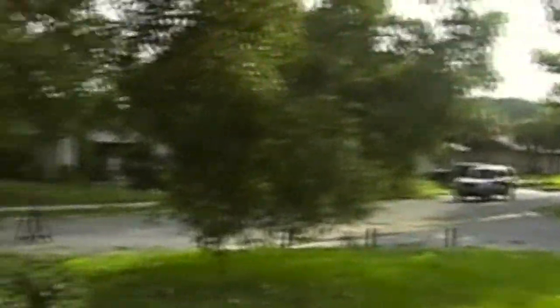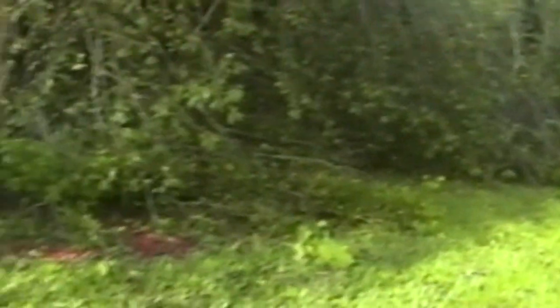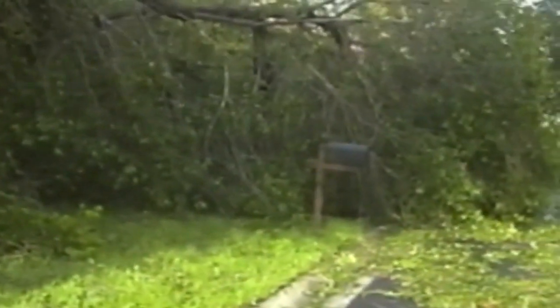We're going to go around here to the front yard — you can see it's not pretty. I'm trying to get out there so you can get some perspective. You can see the mailbox made it.